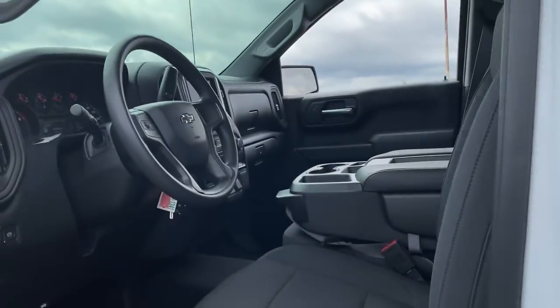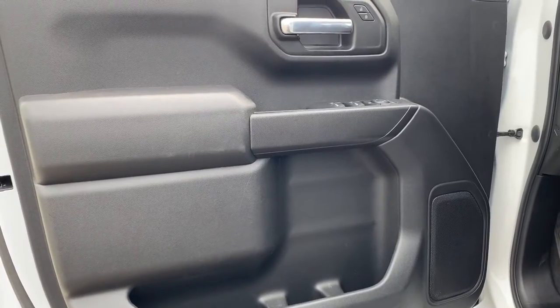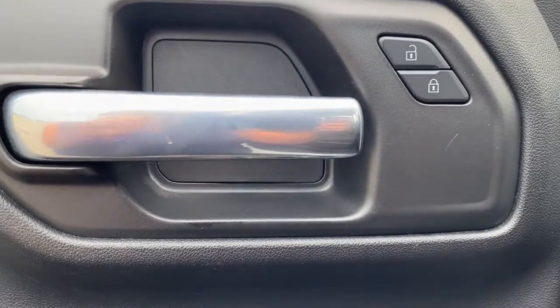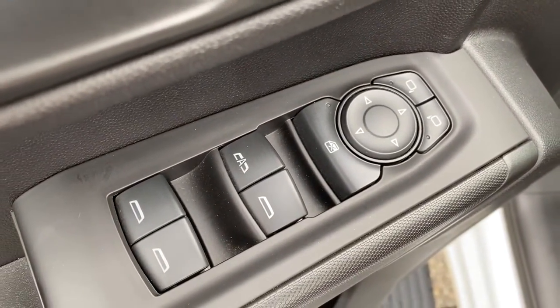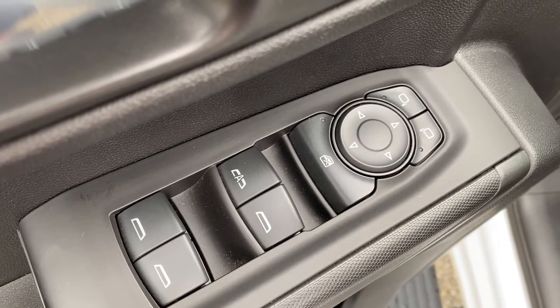These are just some of the great options this vehicle comes with: keyless entry, electronic stability control, aluminum wheels, locking limited-slip differential, intermittent wipers, tire pressure monitoring system, trip computer, power windows, four-wheel disc brakes, power door locks.